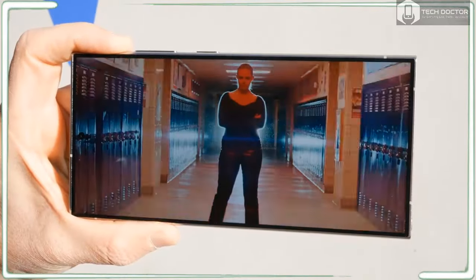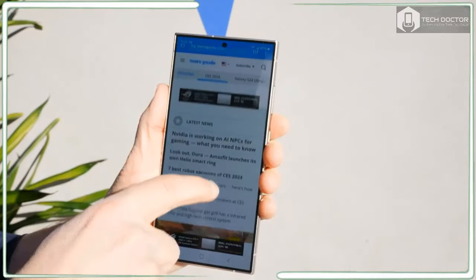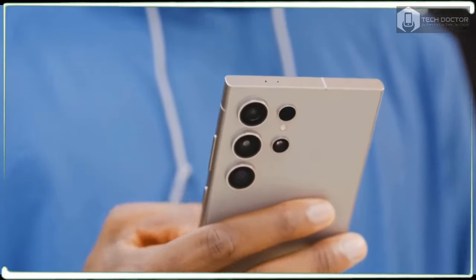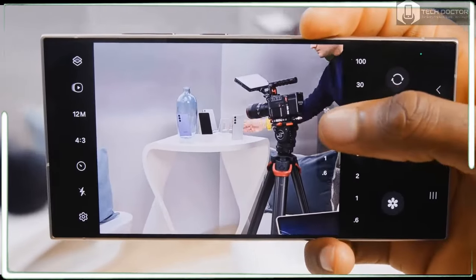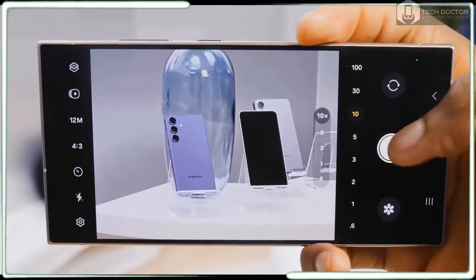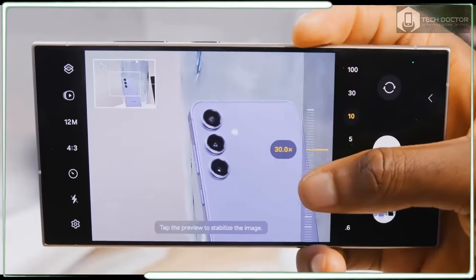The Galaxy S24 Ultra colors are more fun this time around. You can choose from the more tame Titanium Black and Titanium Gray, or go for the bolder Titanium Violet and Titanium Yellow. The violet option is a favorite, but yellow is vibrant without being too in your face.